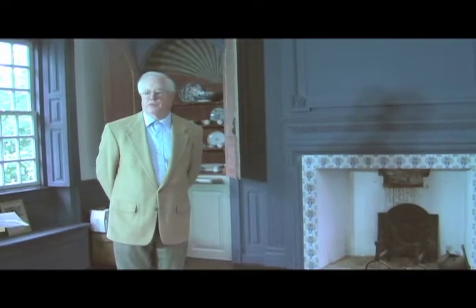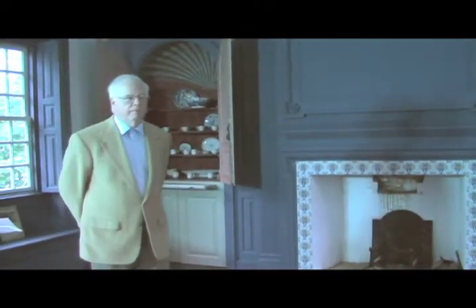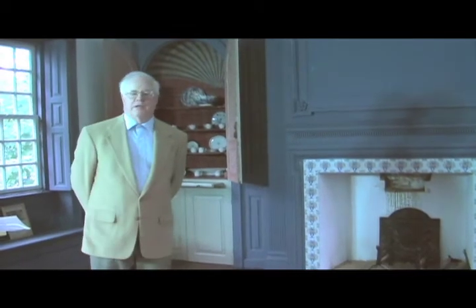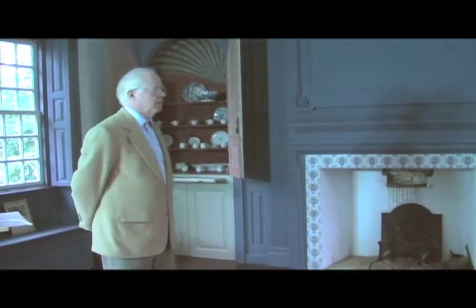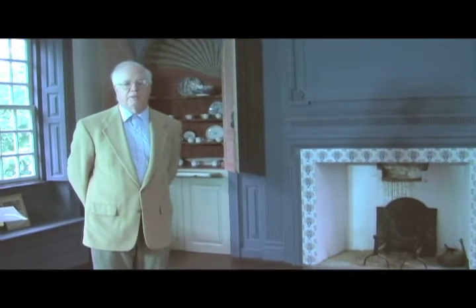This is Governor Belcher's bedroom. It's on the second floor on the west side of the house, painted in pretty much the blue that was here when Governor Belcher was here.